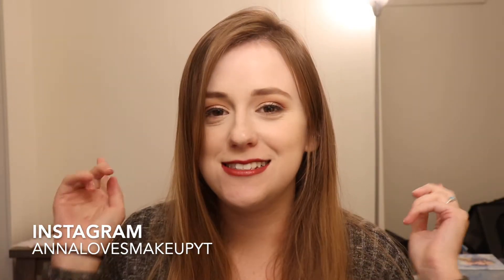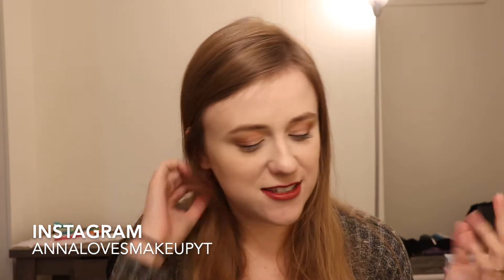Hi everyone! Welcome to today's video. Today we are going to be unboxing the second Miss to Mrs. Bridal Box. This is a subscription box you can get if you are engaged, getting married, or planning a wedding, and it is so fun. I love this, and I really enjoyed the last box.